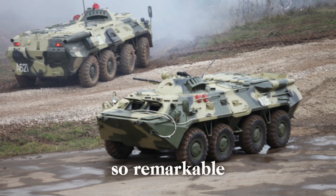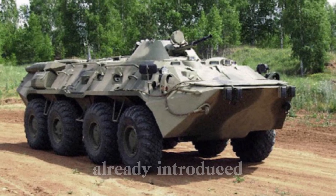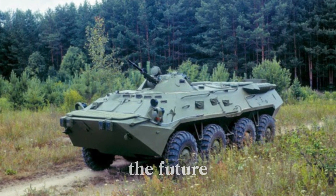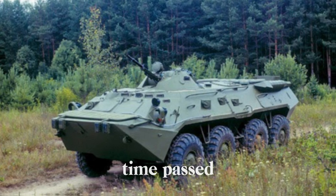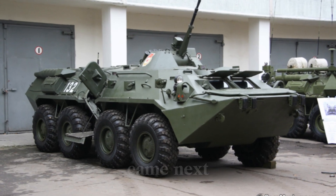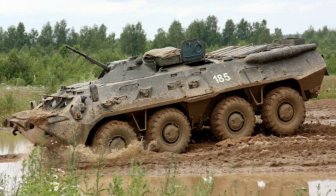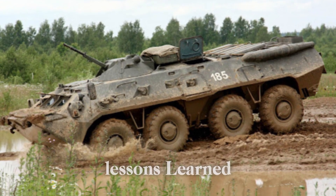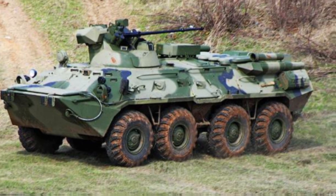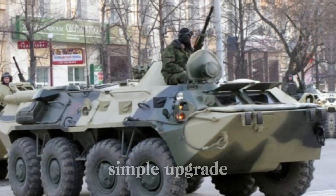To understand why the BTR-80 is so remarkable, let's take a step back in time. The 1960s were a turning point for armored vehicles. The Soviet Union had already introduced the BTR-60, an armored personnel carrier that shaped the future of military transport. The BTR-70 came next, offering improved mobility and firepower, but something was still missing. That's where the BTR-80 comes in — a true product of lessons learned from its predecessors. Entering production in 1986, it was designed to be faster, stronger, and more versatile. It wasn't just a simple upgrade; it was an evolution.